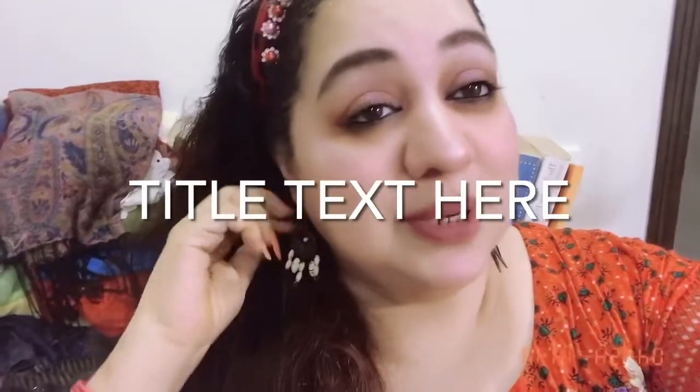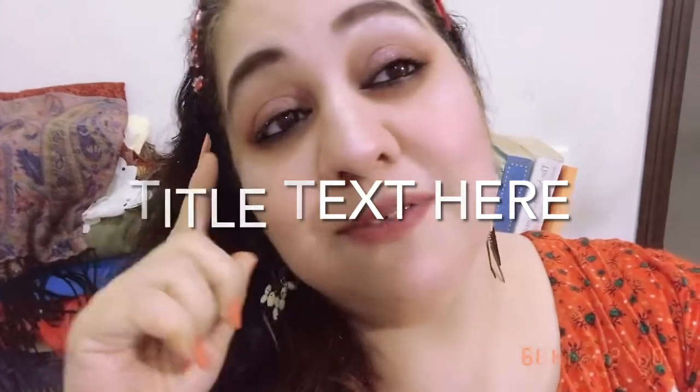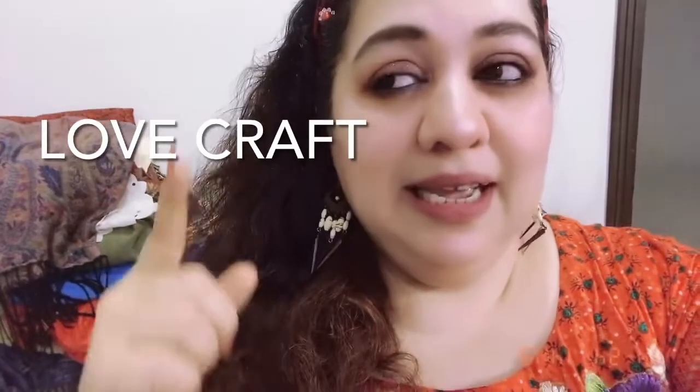Assalamu alaikum everyone. You can see this is a beautiful lovely eyeshadow look that I have created today. In the next clip you will be seeing all the palettes, all the shades, everything that I have used, and all the techniques and brushes. My lip shade is a beautiful shade from Kat Von D everlasting lipstick line — its name is Love. I'll give all the details of the products in the description box. Love you all, do subscribe and hit the bell icon.